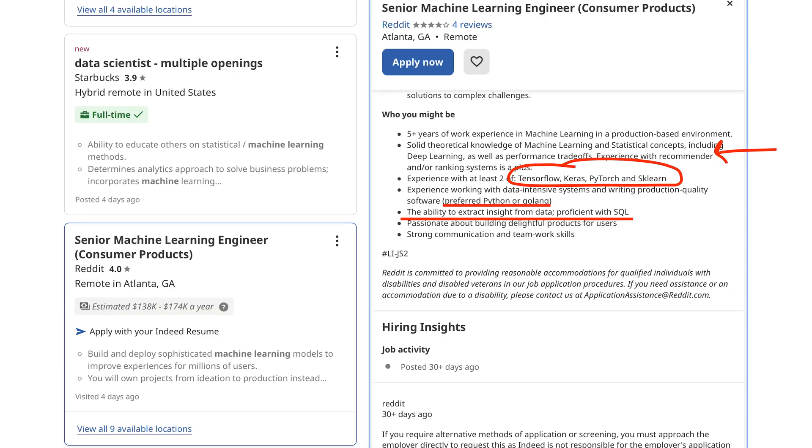Let's look at an example. Here's a machine learning engineering role at Reddit. Look for the technical skills. You're going to get questions about TensorFlow or PyTorch, scikit-learn, SQL, Python, and recommendation engines. They aren't trying to hide anything.